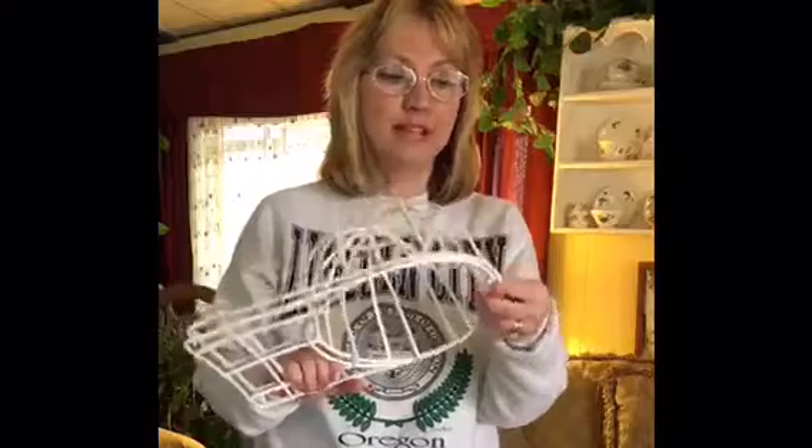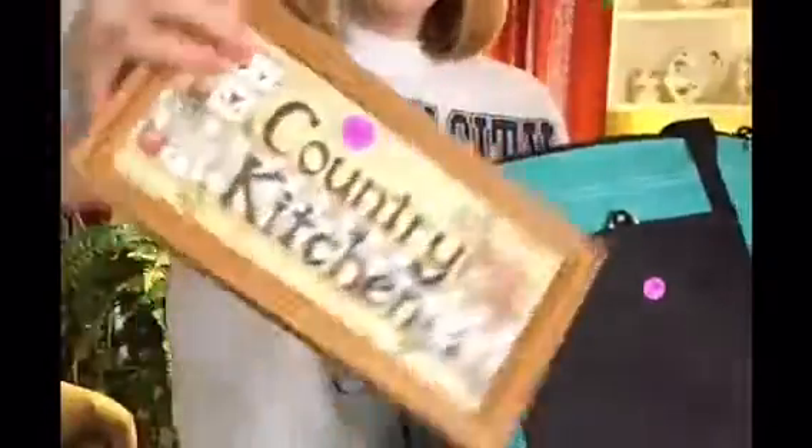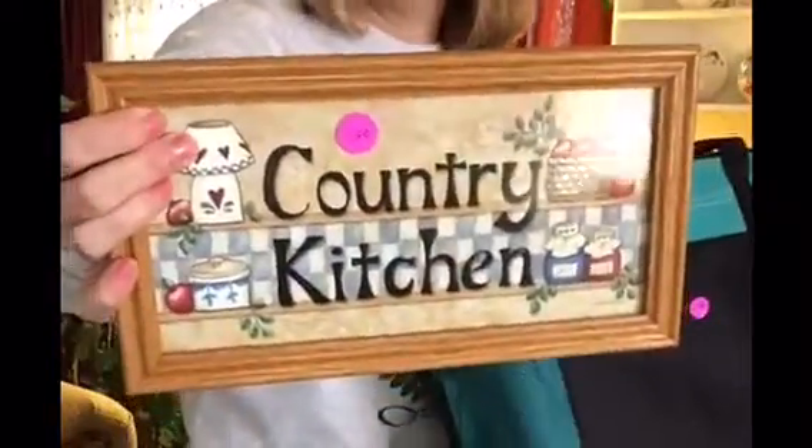I haven't even seen these for a while — they had a whole stack of them. It's a hat dryer, so after you wash the hats you put them in here and it dries them and holds their shape. 10 cents! I also got this bag — I don't need bags but I liked it — and a cute country kitchen sign.